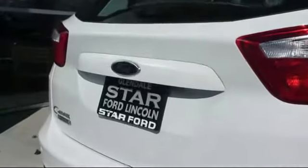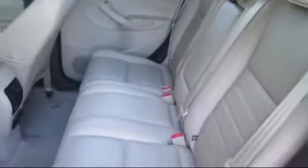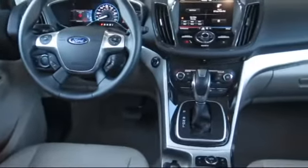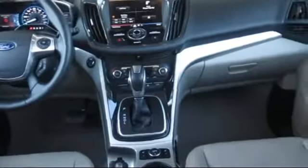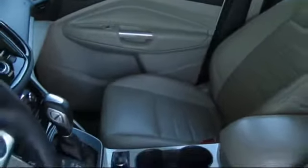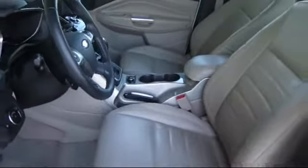At Star Ford Lincoln, our wide selection of new and used cars ensures that we have a vehicle for everyone, no matter what you're looking for. We have a knowledgeable and committed sales staff with many years of experience in satisfying customers' needs. Whether you're visiting our state-of-the-art parts and service department, or exploring the huge new and used vehicle selection, you'll discover amazing deals with unprecedented customer service because that's what we're about. You can't get a better deal anywhere, so come visit us today.